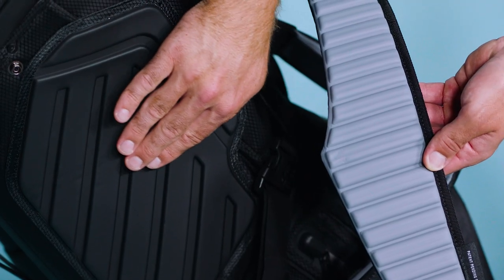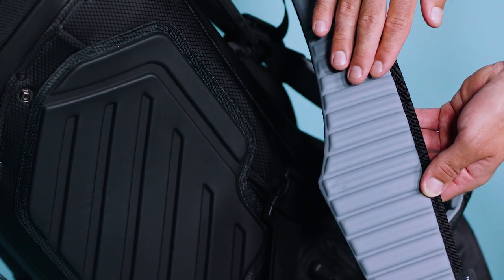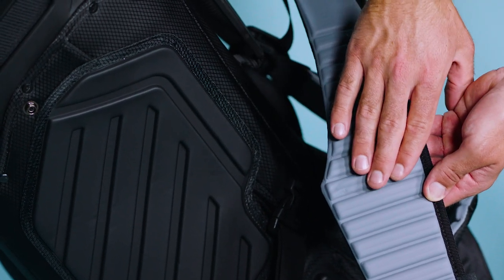From the durable fabric, we have also incorporated EVA molded hip pads and straps for extra comfort and functionality.